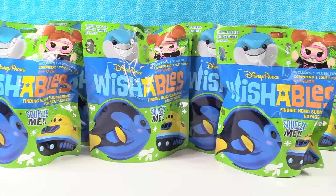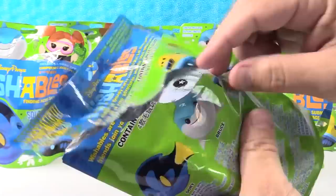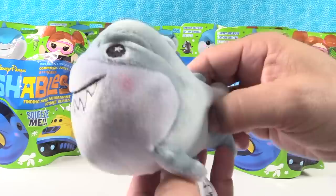So Paul's going to go first. We are hunting for the full set. I'm going to start with this one. Paul wants Bruce. Yeah, I want Bruce, but Darla also looks really cool. Alright, let's see who I get. Oh! Yay! There's Bruce. Bruce is awesome. He's really big. He is so cute.